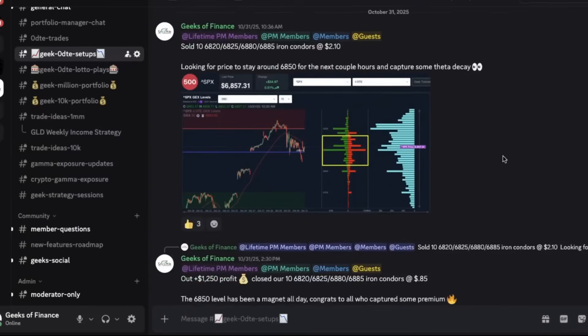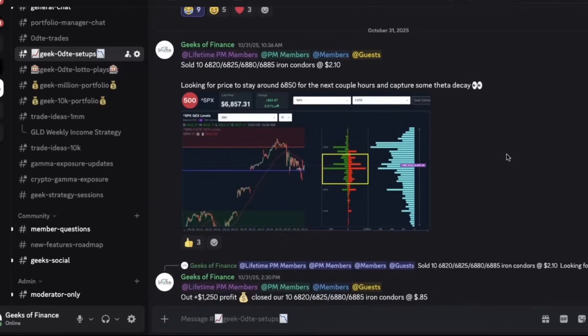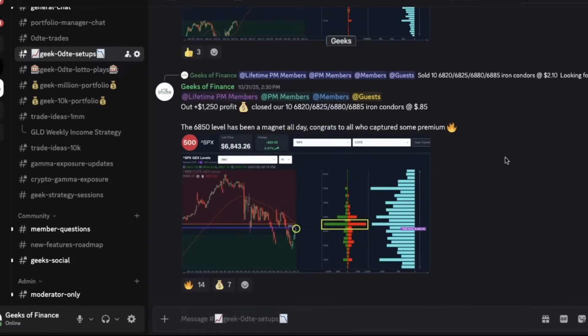Jumping back here to our Discord — we ended up exiting this position just a few hours later at 2:30 PM. The gamma exposure was still concentrated at that 6850 level and we had just bounced off of the 6820 range. We were able to lock in $1,250 profit. Even though there was still an hour and a half left in the trading session, we were able to close out over 50% of the premium available. We sold these iron condors for $2.10, and as they were trading below $1, we had already collected over 50% of the available premium, ultimately collecting $1,250 profit.